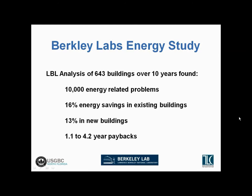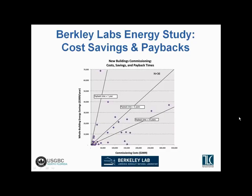I referenced this Berkeley Labs study a couple of modules ago. Lawrence Berkeley Labs did an analysis of over 643 buildings over ten years, documenting all of the different energy-related problems observed in those buildings and analyzing the cost and savings associated with those improvements. They found quite a bit of energy savings to be achieved in both new and existing buildings, usually resulting in a very short payback — somewhere in the one to four year range. This graph shows cost savings and paybacks for new building commissioning, with commissioning cost across the bottom and energy savings on the vertical axis.